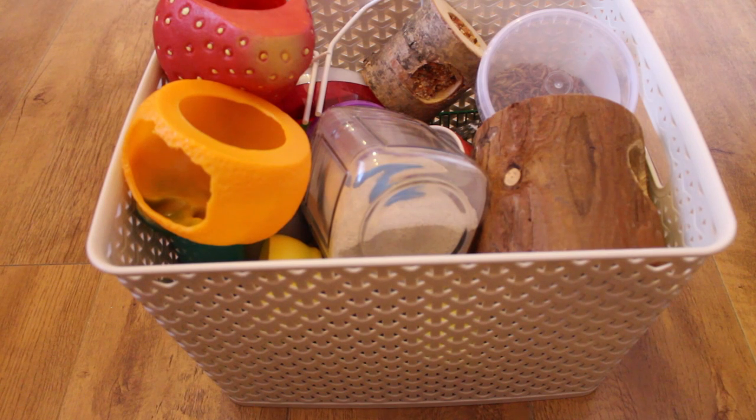Hi everyone, so today's video is going to be an updated gerbil toy collection video. I'm going to show you his hidey houses and his wheels as well, because I think they count as toys — he enjoys playing on his wheels and running in and out of hidey houses. And if you're worried about plastic toys, please don't — they're for supervised play only.